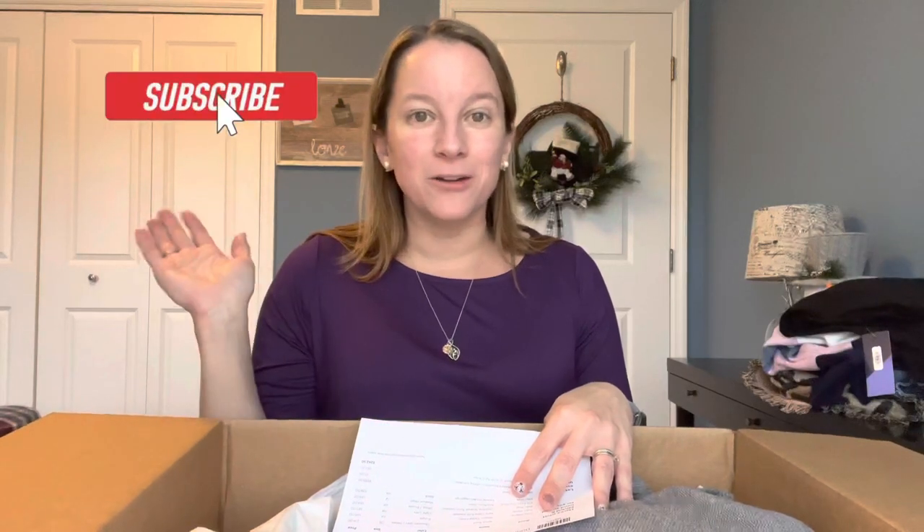Don't forget the link below to save $25 off your first box. That's all I've got for you guys today. Make sure you hit that like button if you liked the video, always subscribe, and click the bell reminder so you see all the videos when they come out. Until next time, guys — happy styling!